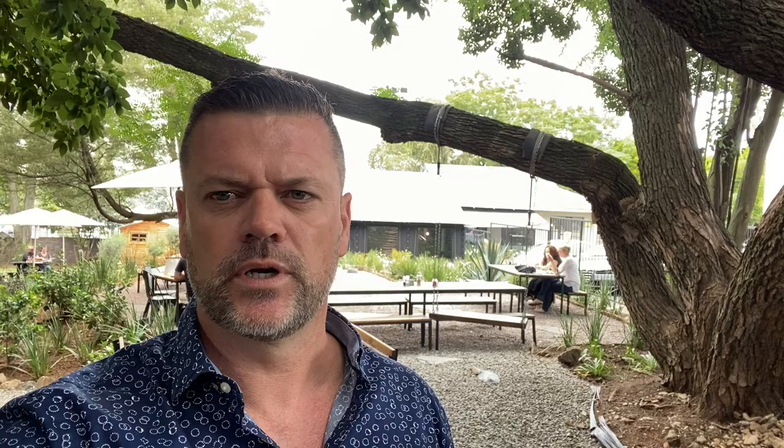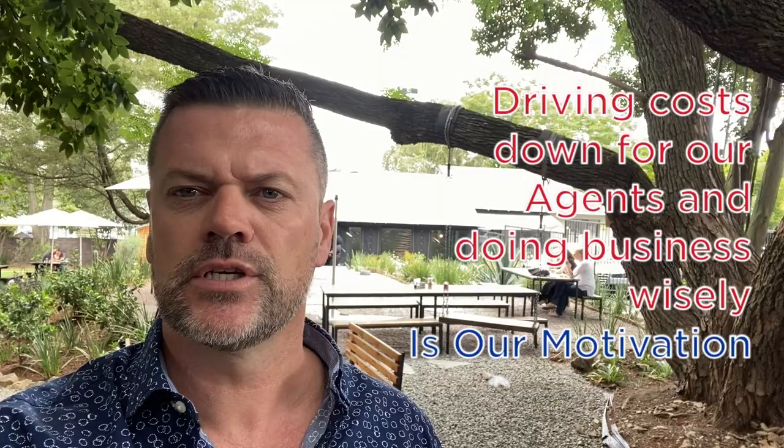So by combining these businesses we've managed to get good exposure and we've got a really funky environment — people can come safely with their children, spend time at The Landing, and look at property. They can go out with one of our experienced agents and it's an all-round win-win. Driving those costs down for our agent and doing business wisely is our motivation.